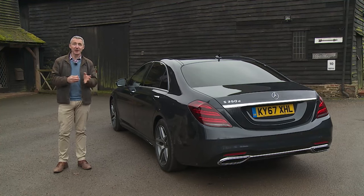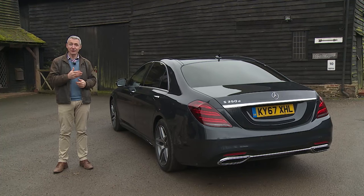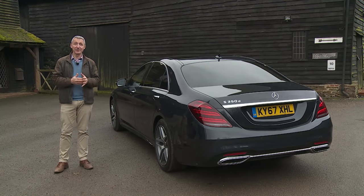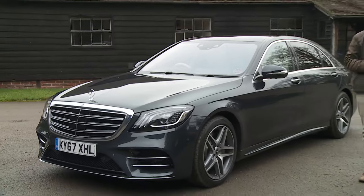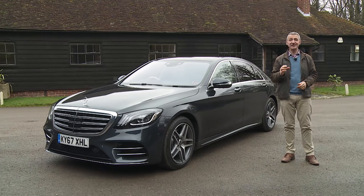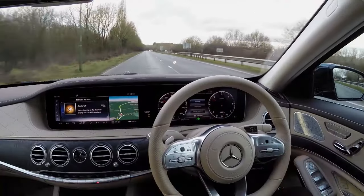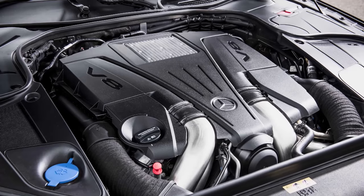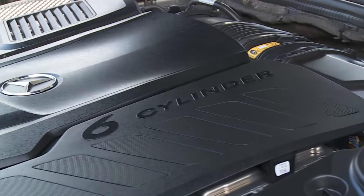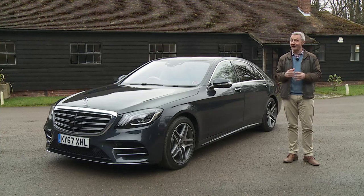This is after all the luxury saloon that in 1978 pioneered anti-lock brakes, in 1981 introduced airbags, seat belt pretensioners and traction control, and by 1992 was the first car to be built entirely free from harmful CFCs. At its original launch this W222 series model built on that with industry-leading hybrid engine technology and a super-clever anticipatory suspension system able to detect and respond to irregularities in the road ahead. Now this car has been further embellished with the brand's latest autonomous driving tech, an all-new interior, a redesigned V8 petrol powerplant, and most importantly a completely new 2.9-litre V6 engine for the S350d diesel variant.